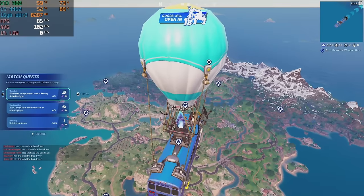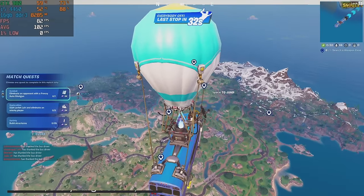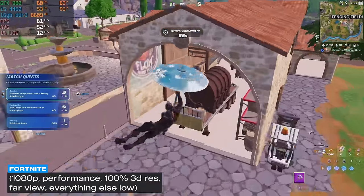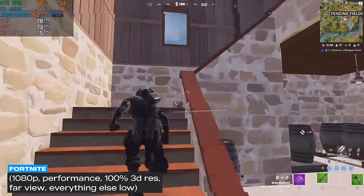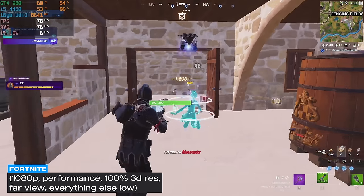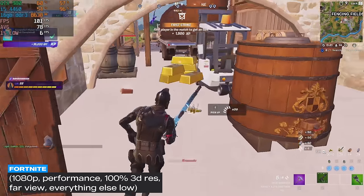First I tested esports titles. In Fortnite I ran the game at 1080p with performance mode, 100% 3D resolution scale, far view distance, and everything else on low. We were able to get some kills but I was expecting better performance given that it was in performance mode. This system averaged 87 FPS with a 1% low of 13.